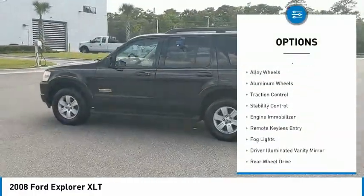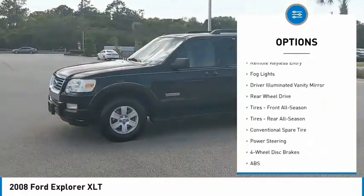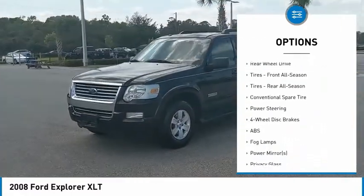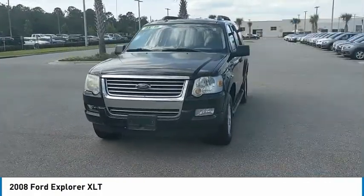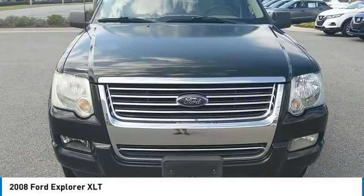Tire pressure monitor, electronic stability control, alloy wheels, traction control, engine immobilizer, remote keyless entry, fog lights, driver-illuminated vanity mirror.